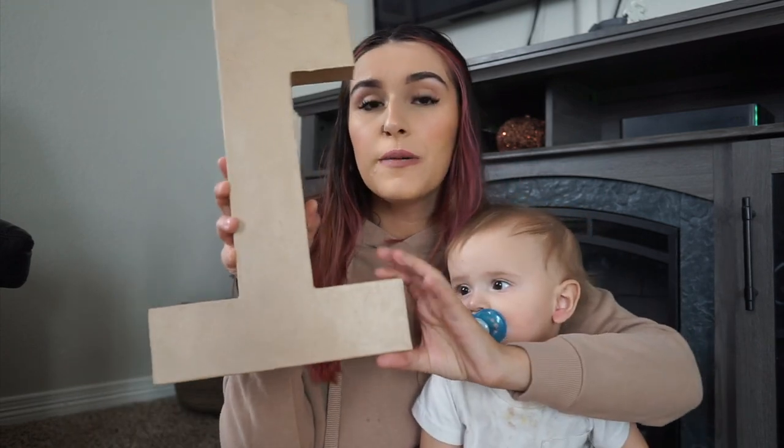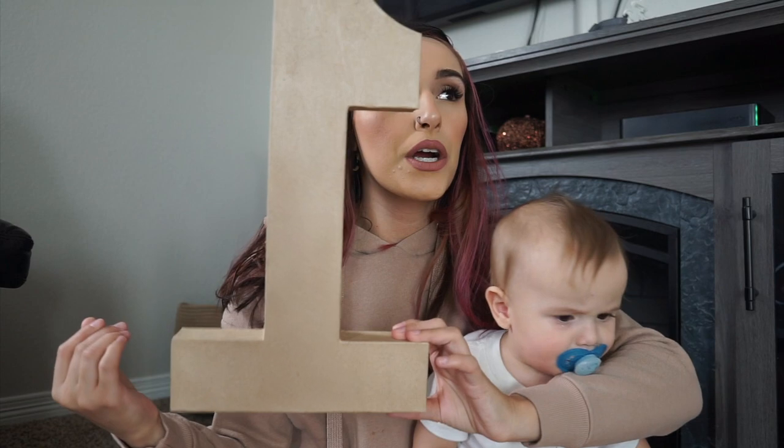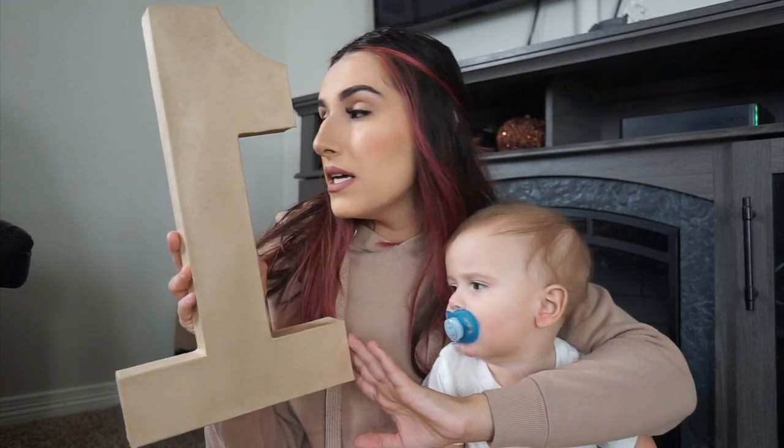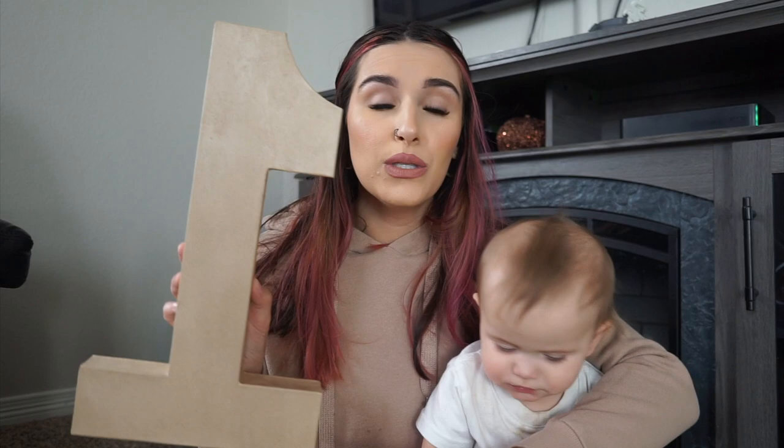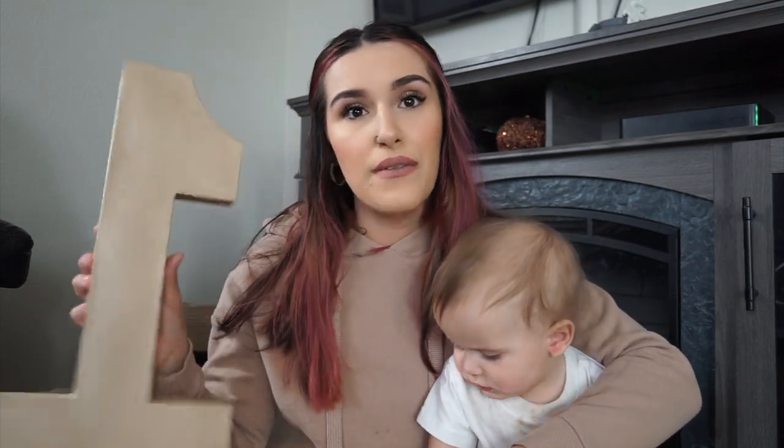The next thing I found was this paper mache number one. It wasn't on sale, but I plan on painting it all white and possibly wrapping the bottom part in burlap or twine to add a little brown tone. I think it's just so stinking cute, and I'm going to use it for his dessert table and also for his cake smash to have in the background.